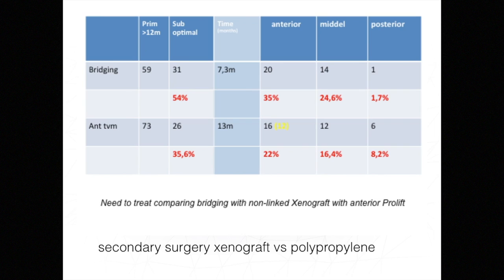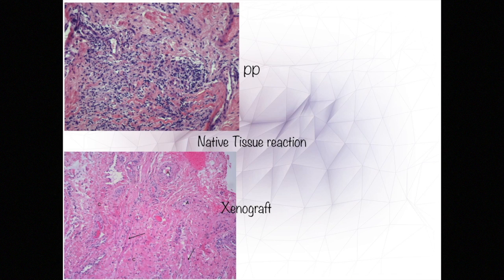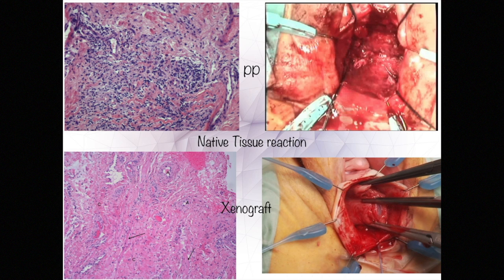The inflammatory reaction induced by polypropylene is ongoing, hence the long period where suboptimal results are found in the prolift group — 13 months compared to only 7.3. The histology and macroscopic comparisons mirror these findings. Polypropylene microscopically showed much more inflammatory reaction than the xenograft group, while the xenograft group induced ingrowth of normal fascia and structures like blood vessels, muscle, and nerves. Microscopically the difference is marked, and one can easily see the damage done in a suboptimal prolift group compared to a suboptimal result with a xenograft.